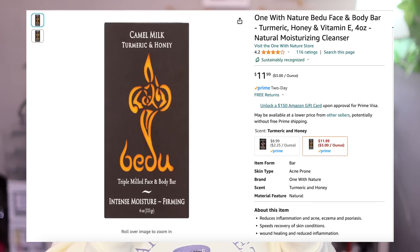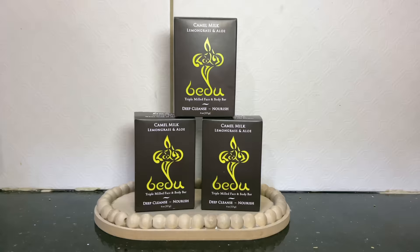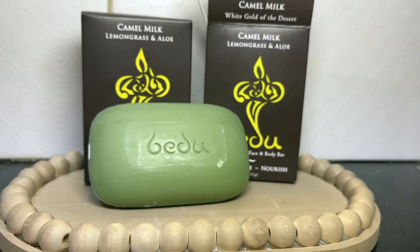Number eight is also a really good find — this soap retails for about $11 on Amazon and it's at Dollar Tree for $1.25. It looks like it's Badoo Naturals, their Camel Milk Lemongrass and Aloe Deep Cleansing and Nourishing Bar of Soap. It had such great reviews online — if people are spending $11 on a bar of soap, it must be good. What made me buy it was the smell — it smells so fresh and clean. It's made in Jordan, it's cruelty free, and the camel milk is said to have really good natural benefits for hydrating the skin.